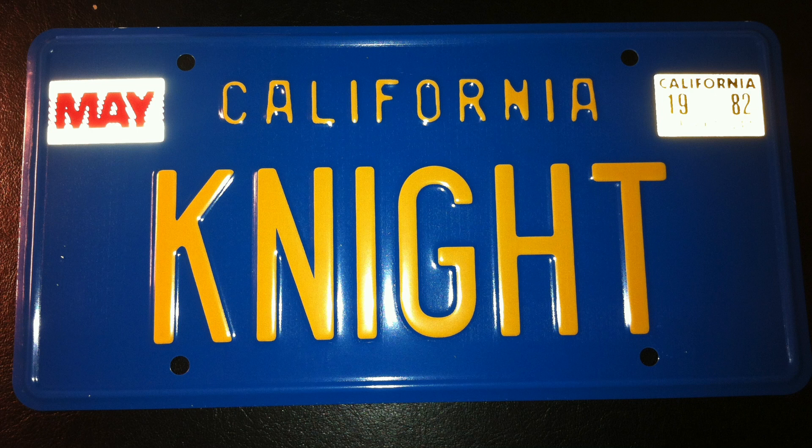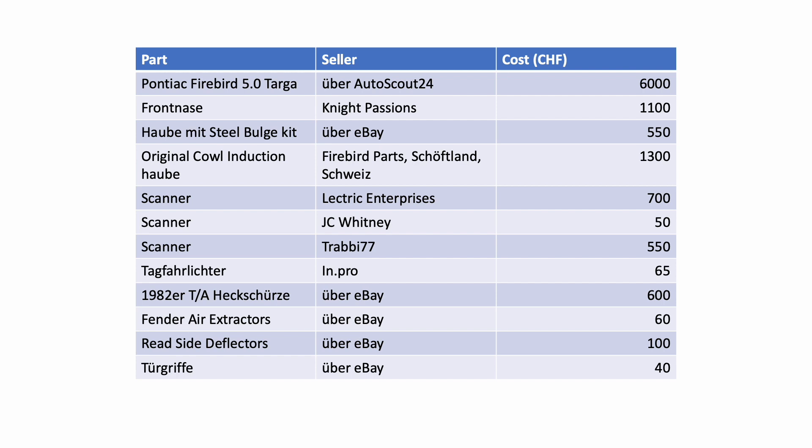GTA rear lights, a license plate frame, and absolutely indispensable — the KITT license plate. Though it wouldn't stay like that, because once you start, one thing leads to another. You suddenly need a lot of new tools, lots of small items, cables, and much more. Costs sum up very quickly — and how they sum up.